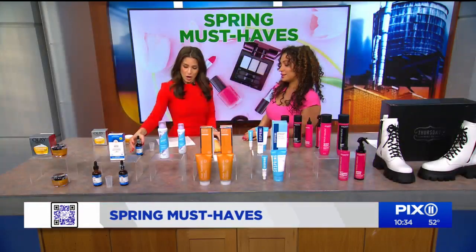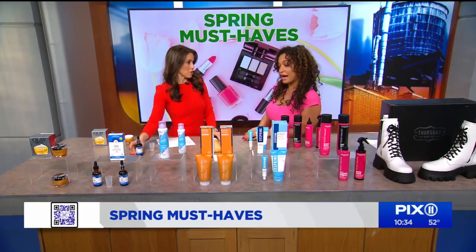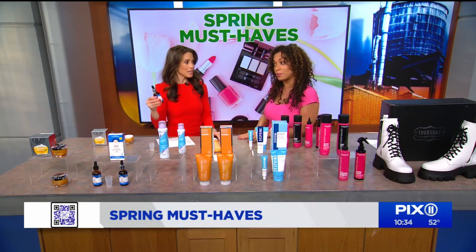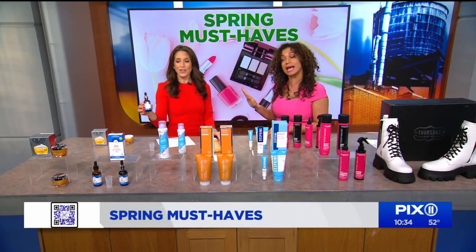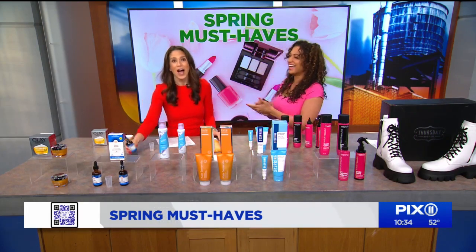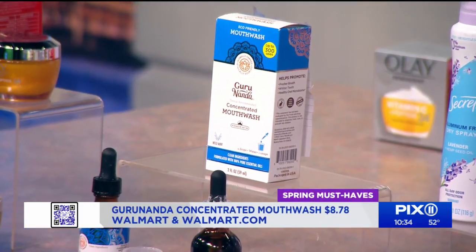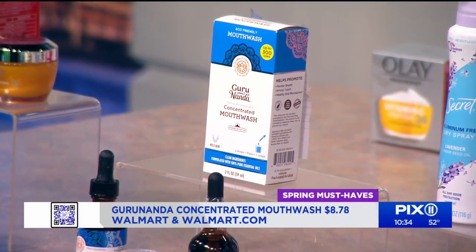Nothing says horribleness like terrible breath. And mask mandates are gone now, so we don't want to be that person that people are like, "I like them better with a mask." I love Guru Nanda — I swear by their humidifier. This is their concentrated mouthwash.